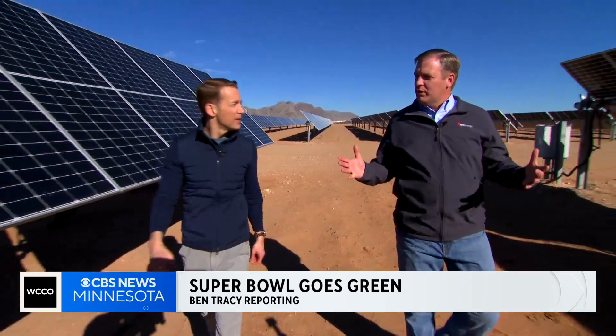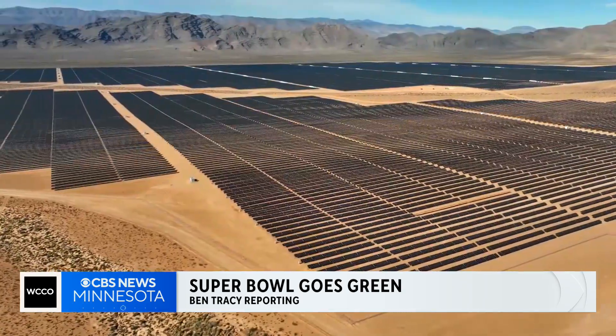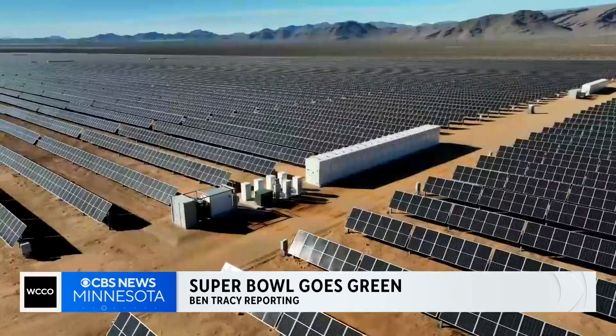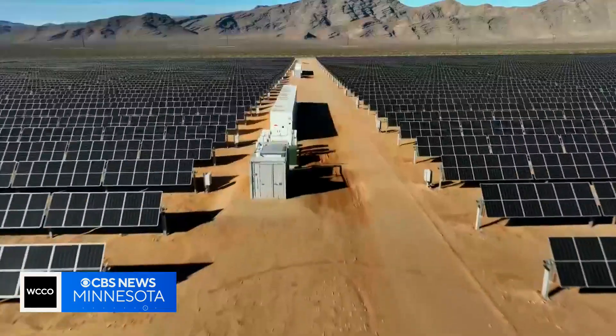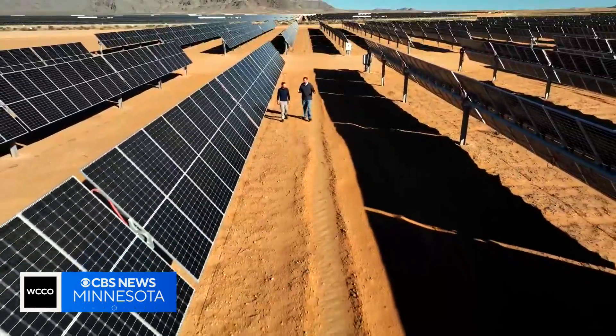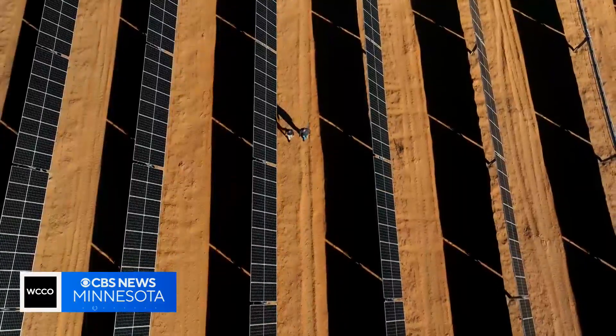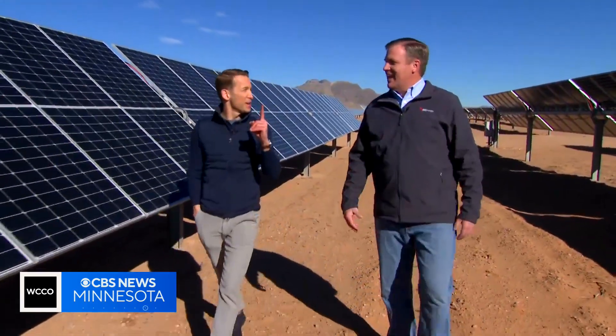We've got 621,000 panels that make up this array. The solar farm outside of Las Vegas may look like a shimmering mirage, but it's been up and running for more than a year. This solar field would be big enough to serve close to 60,000 residential customers — or one big stadium.